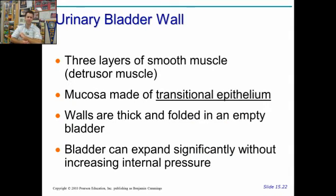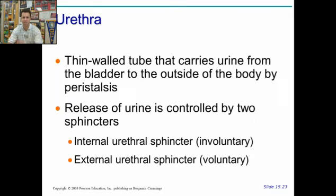This detrusor muscle — sometimes called the destrusor muscle — has multiple layers. On the inside, we have the transitional epithelium. The walls are super folded and convoluted because it's all shrunken down, allowing it to expand when the pressure increases internally. The urethra that goes out the bottom of the bladder is a thin tube that carries urine from the bladder to the outside. It uses peristalsis — ring-like muscles that squeeze one after the other to push the urine down — and it happens very quickly.